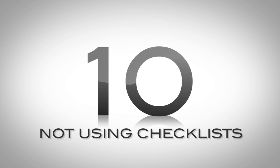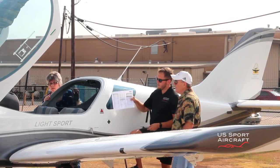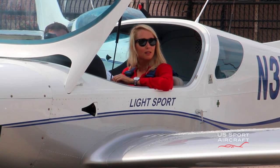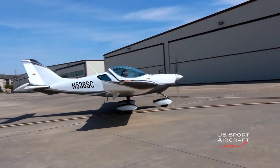Number 10: not using checklists. Checklists are an absolute must for the new pilot. Commonly, we see students using the checklist for engine start, taxi, run-up and take-off, and then it remains untouched for the rest of the flight. Or we see students performing checklist items incorrectly due to being distracted or simply rushing through the list. Diligent attention to each step of the checklist is critical for proper operation of any aircraft. If some of the steps didn't matter or the order was optional, there wouldn't be a checklist for it.